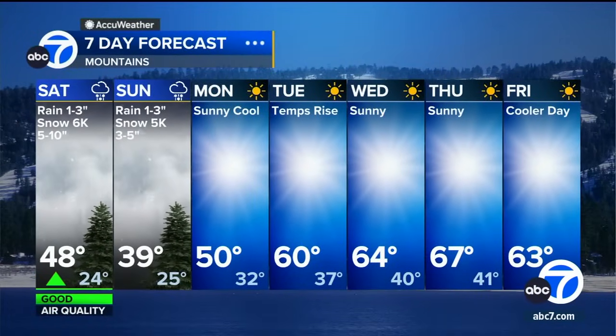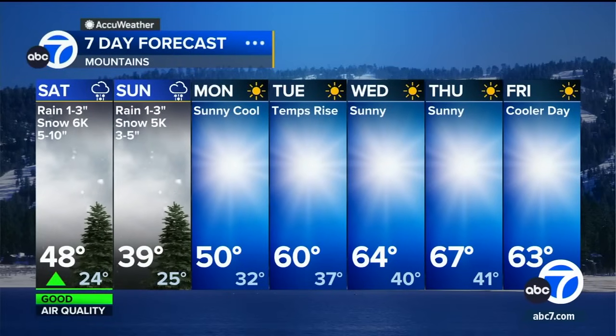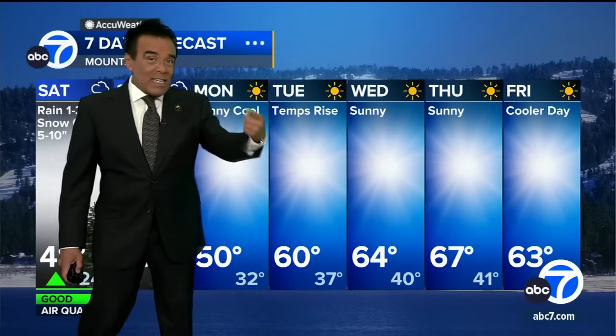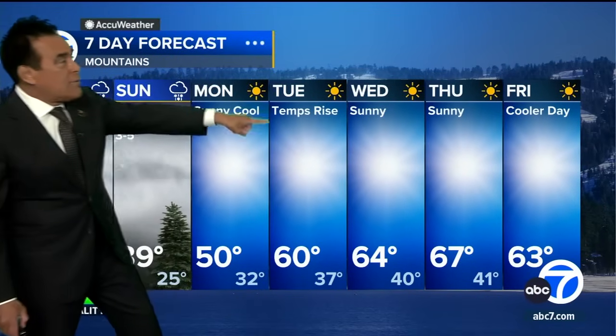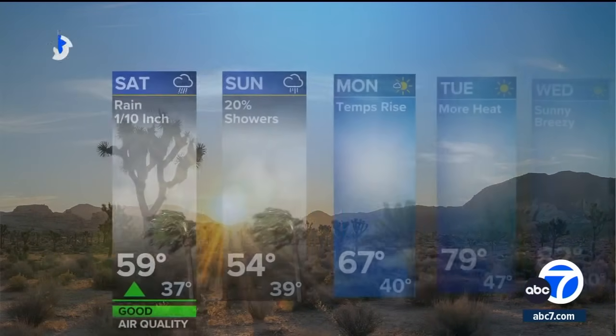Mountain spots — snow's coming down. We're talking about at 6,000 feet, 5 to 10 inches there. And then at 5,000 feet, dropping down to 3 to 5. The grapevine could get a little snow, at least a dusting by Sunday into Monday. Plan for that if you have to drive. But then look at all the sunshine coming to the mountain spots — enjoy that new snow all of next week.